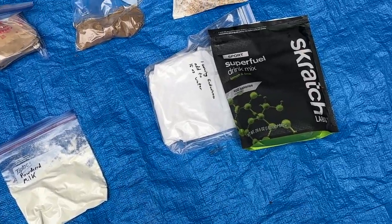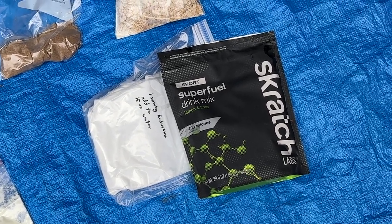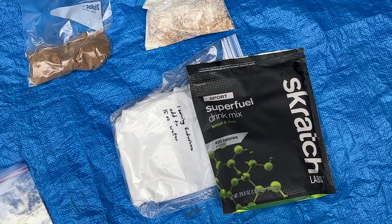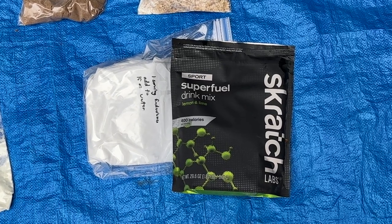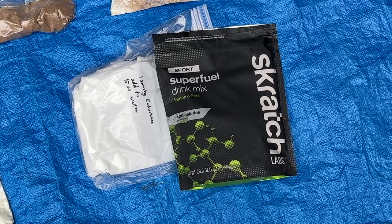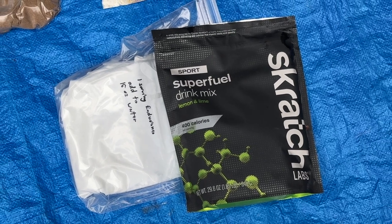I'm also trying out Scratch Labs super fuel mix, which is a combination of simple and complex carbohydrates. They advertise it's not particularly salty, which is really helpful at altitude because salt is a blood thickener — and your blood is already quite thick at altitude. That's one of the ways your body prepares: you pee off a lot of liquids, so you don't want to thicken your blood further. It's not a heavy electrolyte drink, and it has 400 calories per serving with a mild flavor — all reasons I decided to try it this year.